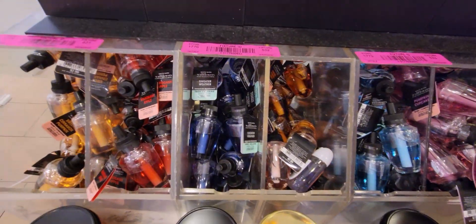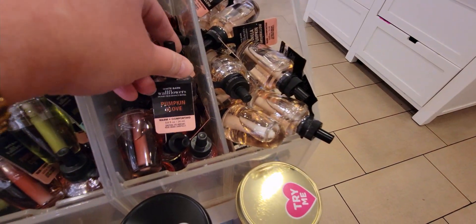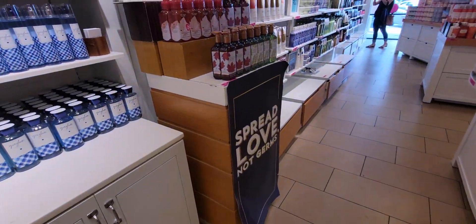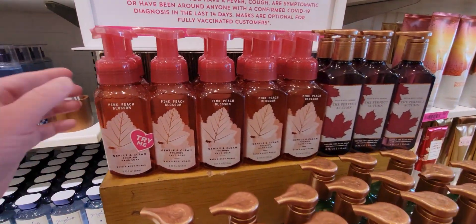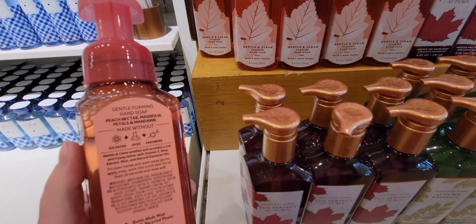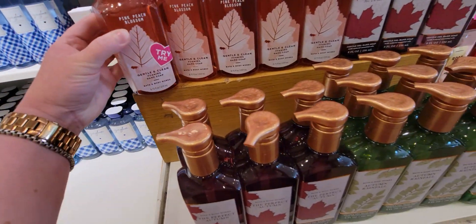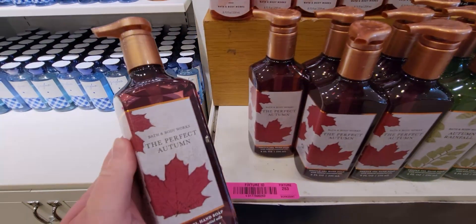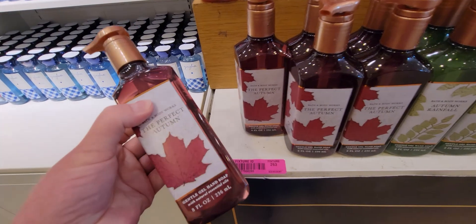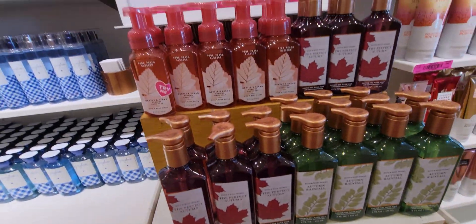So here's more of the $3.95 deal on the wallflowers. We have the pumpkin clove. I was searching for any high intensity ones because I really want to try those. And then the gingham. Oh, over here — this one I think is new: the pink peach blossom. It's peach nectar, magnolia petals, and mandarin. I like the bottle too — it's really pretty. And down here, I bought the Perfect Autumn candle yesterday, so now I'm like, oh gosh, I have to get the Perfect Autumn soap on the next sale because I love the candle scent so much. That's going to be added to my list the next time I get soap.